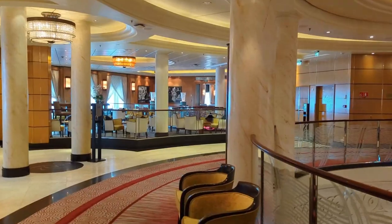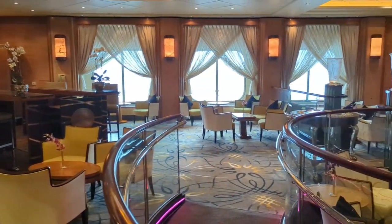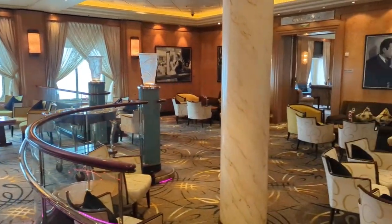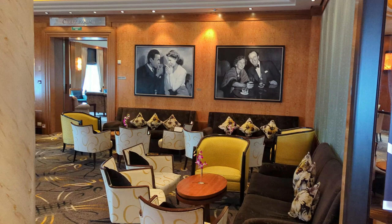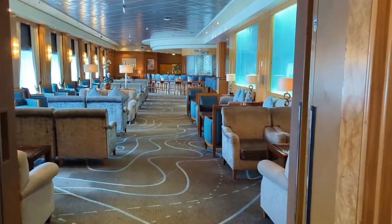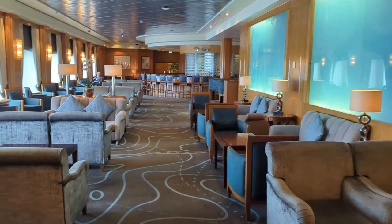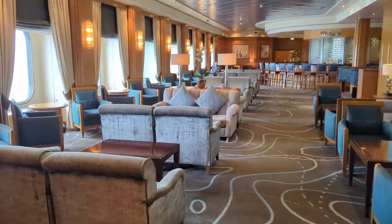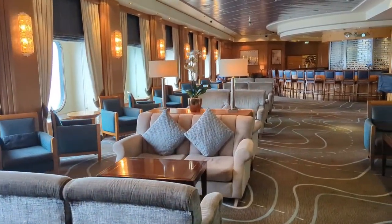Coming around the corner we're going to find the Champagne Bar. This had a special champagne tea during our sailing for an extra charge of around $30 US per person. It's also quite popular in the evening with beautiful designs and great photos of old film stars. Heading through the Champagne Room, we come into the Chart Room, where we hung out with our favorite bar waiters, Violetta and Rolando, as well as our cruise friends and Trips with Angie subscribers Dan and Lauren.